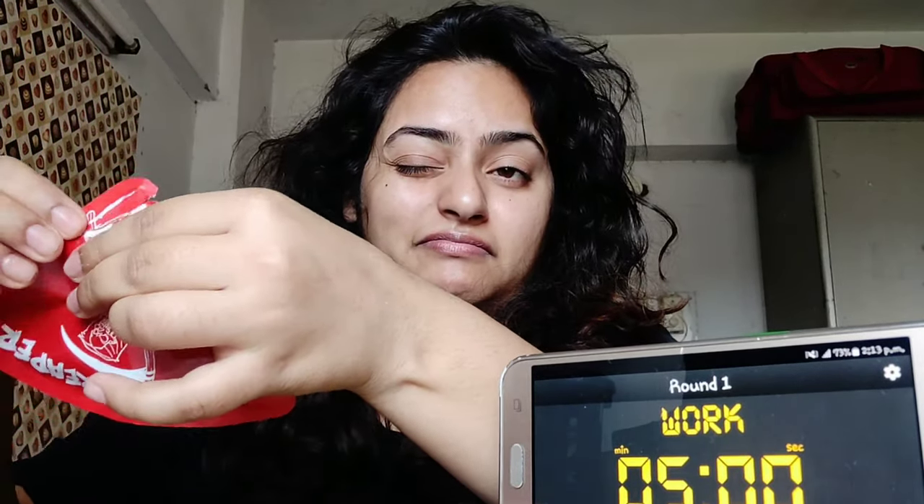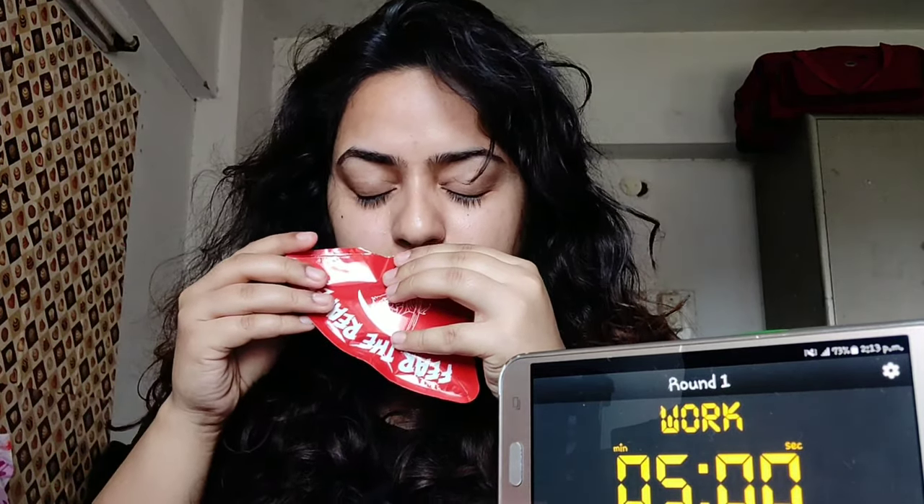I'm going to quickly open up this packet. The challenge I'm doing is to eat this chip and wait for five minutes — I cannot drink anything or eat anything. I have to bear the chili. I'll be setting the timer right in front of you. Let's open it — oh my god, it has a very strong smell!